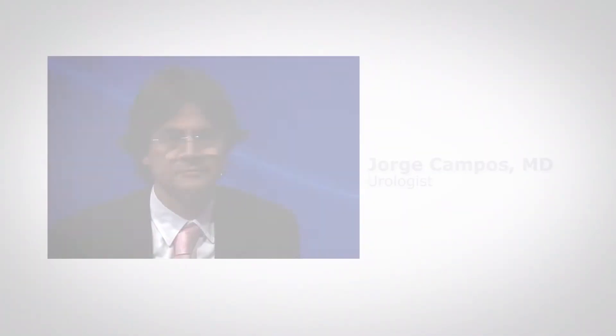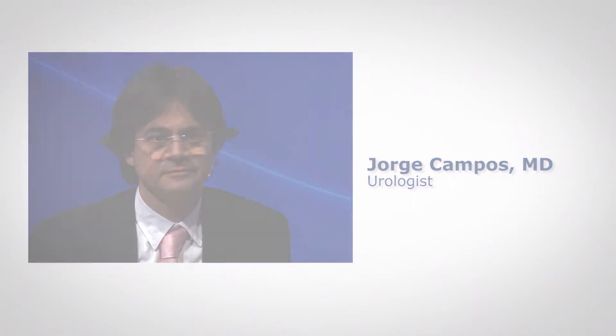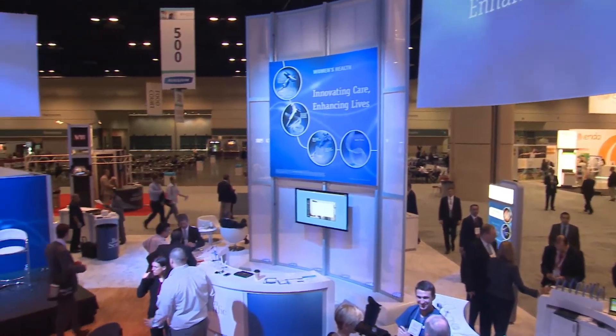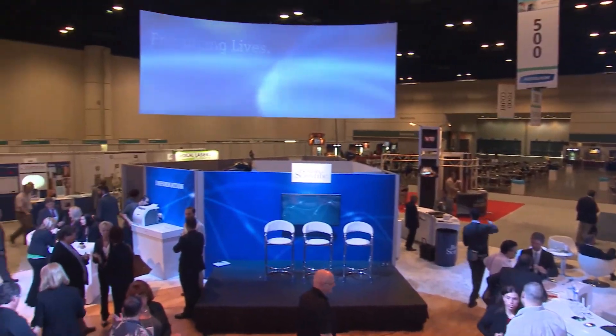Dr. Jorge Campos is a urologist in private practice in Mexico City. We recently spoke to him at the American Urological Association's annual meeting about a 25-year-old woman he treated.